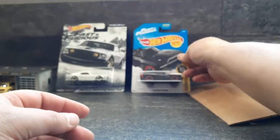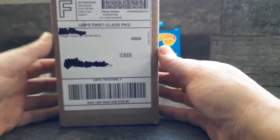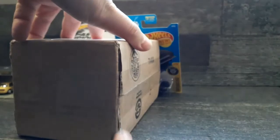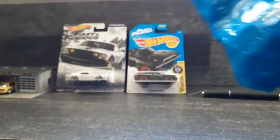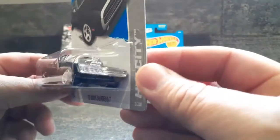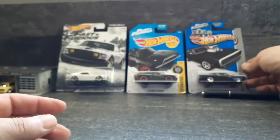Let's see this one here from Pisgah Forest, North Carolina - NC in the house. And here we have a '70 RT. If you haven't noticed the theme yet, also Fast and Furious - this would be, I guess, the first movie by the looks of the car.